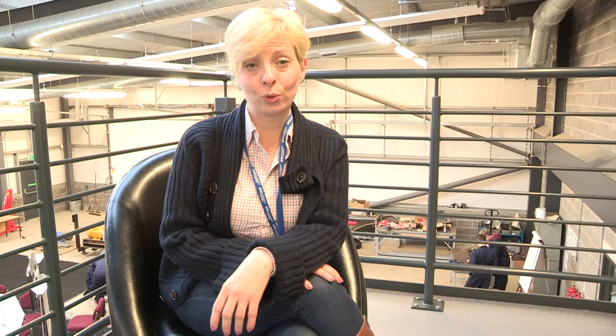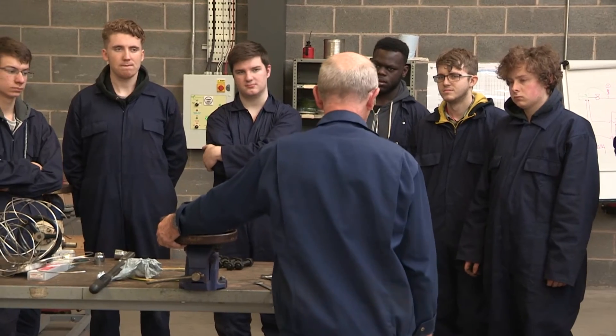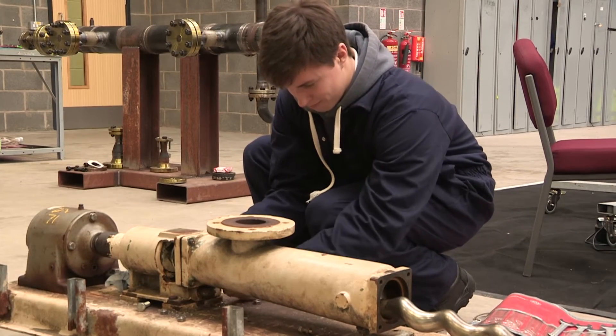It is a very good opportunity for the students to apply any knowledge that they acquire from Hull University to real life problems, like what they are learning here in the CATCH facility.